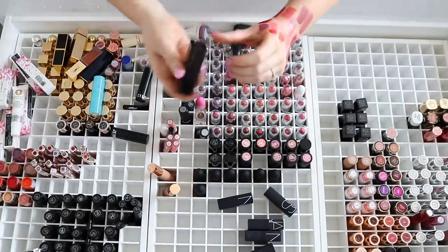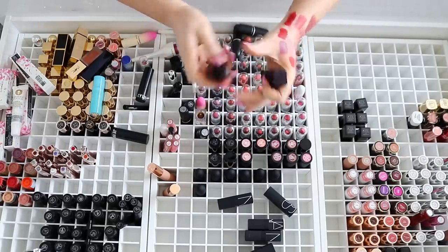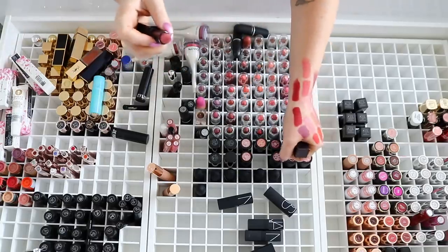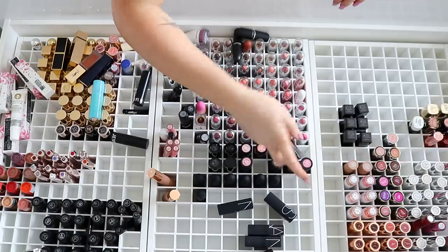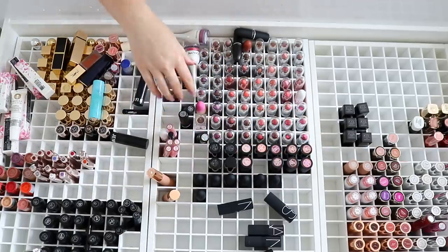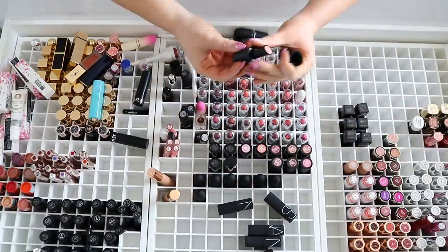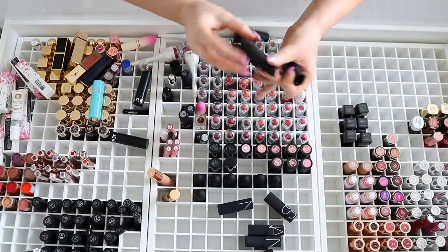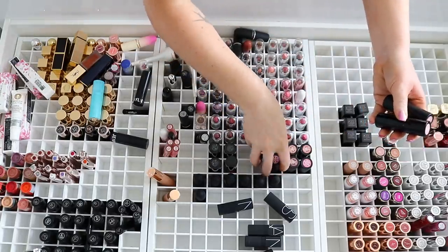I've also got this one here by Laura Mercier in Rose — oh, that's pretty too. No, I'll get rid of it. Next up we have some Buxom lipsticks which are probably about three or four years old. Unless there's any colors I'm just obsessed with — I did really love these but I don't reach for them a lot. I think I'll just get rid of those.